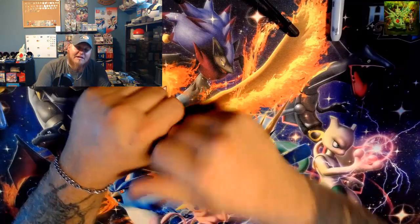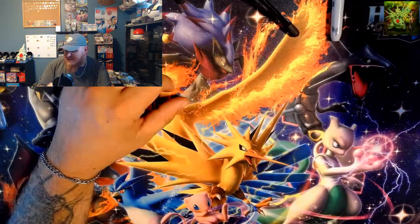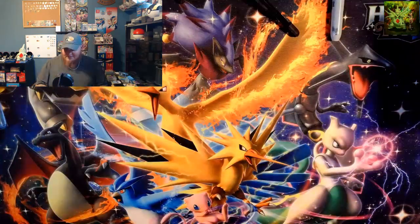Gold Zacian V and Mega Venusaur EX — wow. I'm just getting lucky. Last video I pulled a vintage pack out of those mystery boxes.